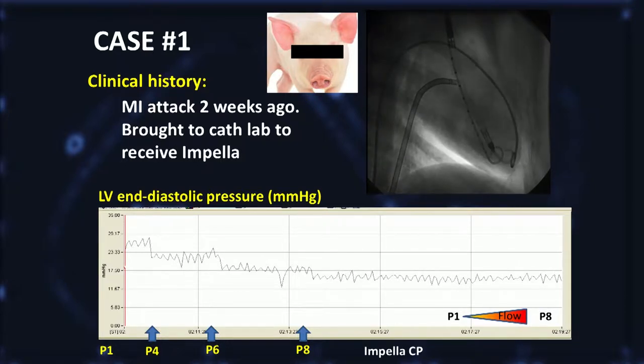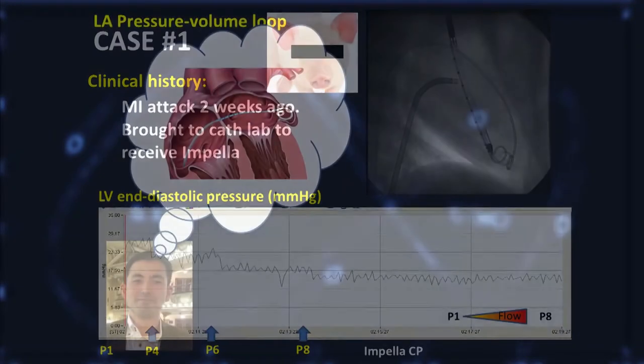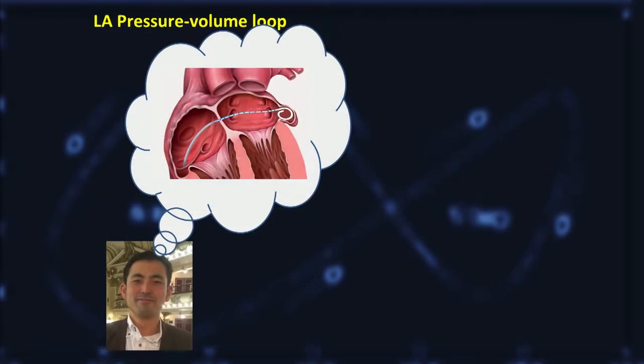And it made me wonder how this would influence left atrial physiology, because, as you know, there is a tight link between LA physiology and LV EDP. So one day I came up with this idea of putting a pressure volume catheter inside the left atrium.